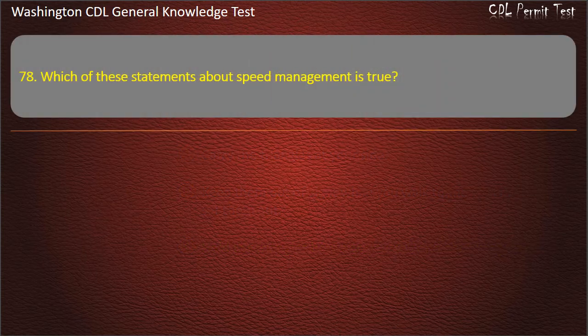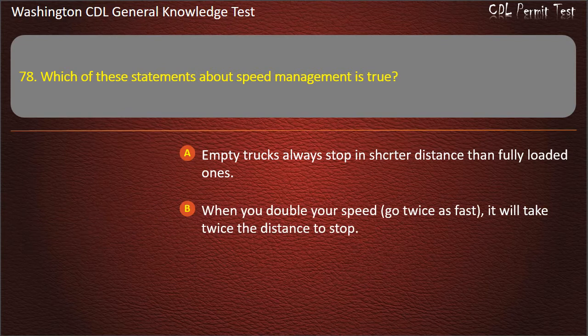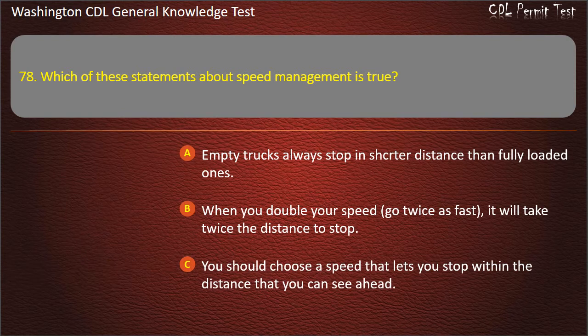Question 78. Which of these statements about speed management is true? Empty trucks always stop in a shorter distance than fully loaded ones. When you double your speed, it will take twice the distance to stop. You should choose a speed that lets you stop within the distance that you can see ahead. Answer: You should choose a speed that lets you stop within the distance that you can see ahead.